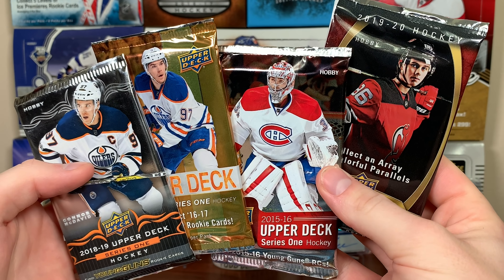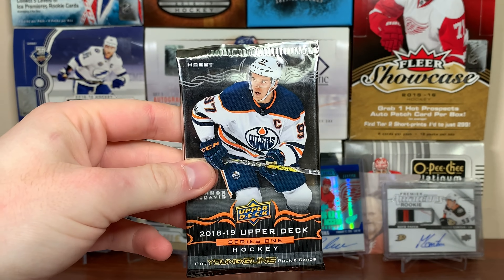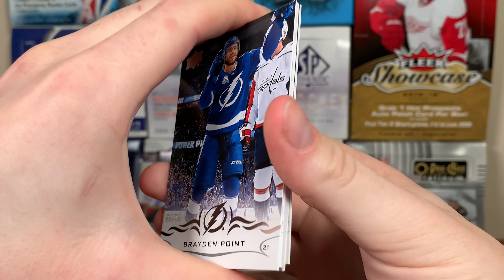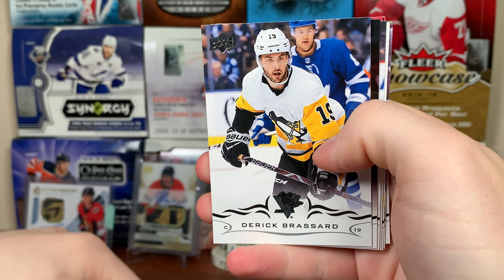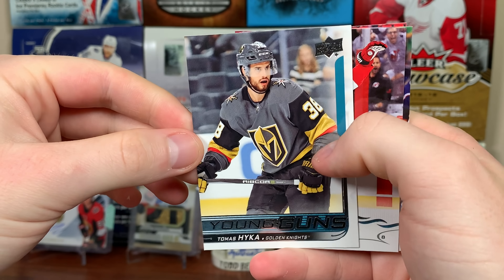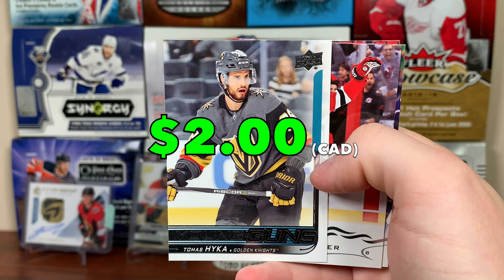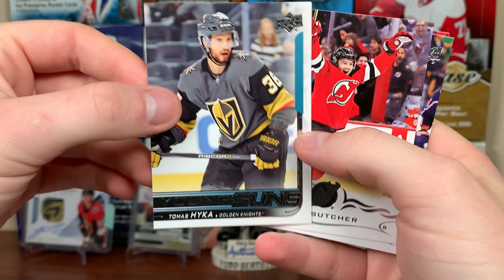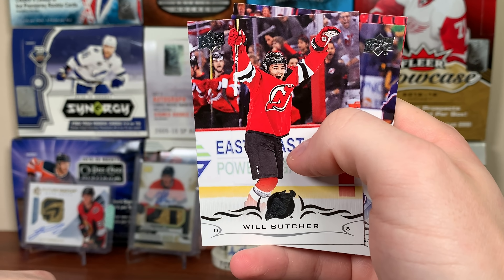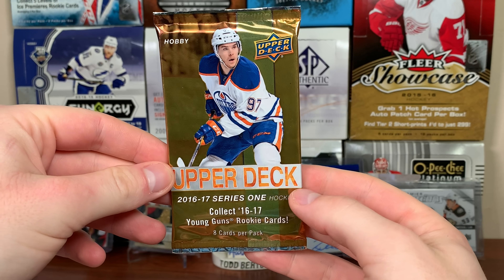Here are the remaining packs. I'll save Allure for last and do 18-19 Series 1 next. We got Brayden Point, Derek Brassard, Alex Ovechkin, and Young Guns Thomas Hika — I think he's in the KHL now. Also Will Butcher, Sonny Milano, and Henrik Zetterberg.